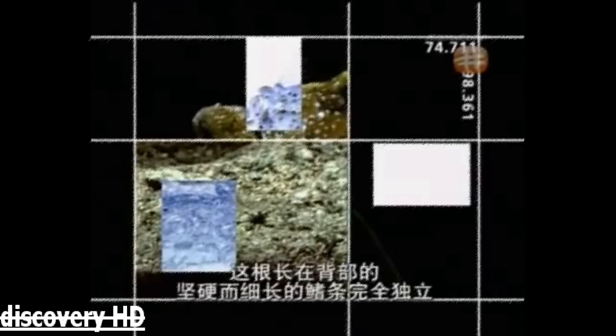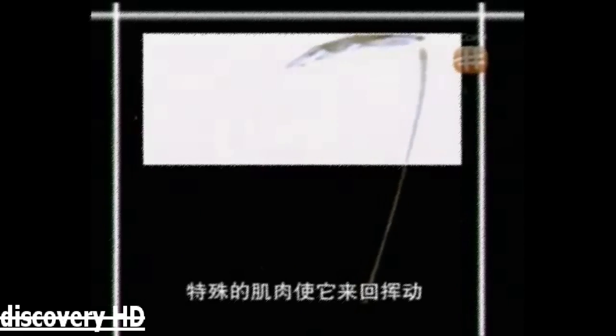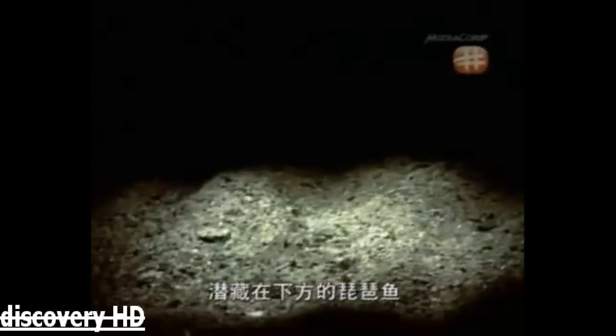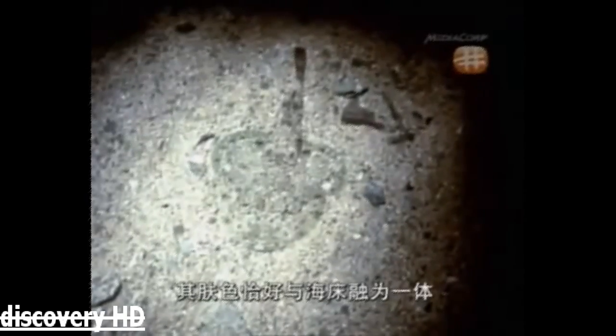This elongated, stiffened dorsal fin ray is completely separate, forming a long stalk tipped with a tattered, colored shred. Specially designed muscles make it twitch and move, just like a fisherman moves his rod. Lurking below, the anglerfish has skin that blends right in with the sea floor.